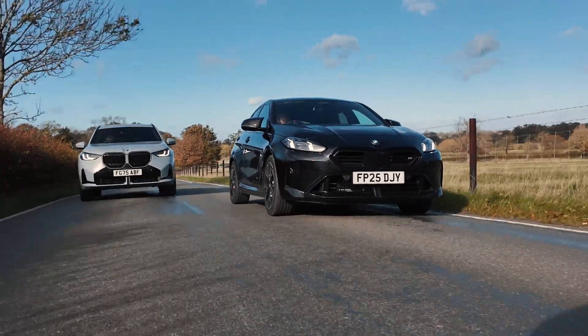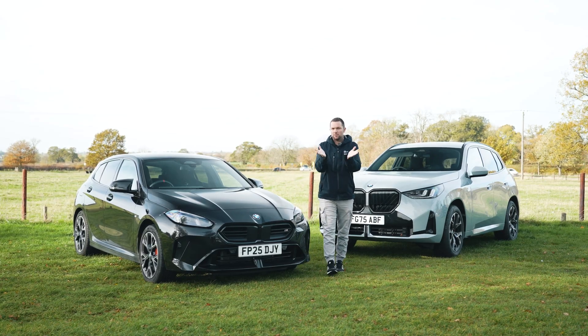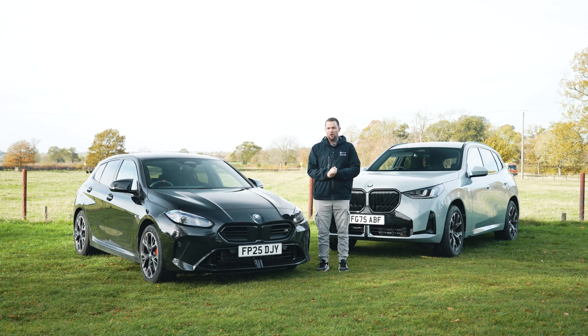So there we go — a look at the fabulous BMW X-Drive system in two very different vehicles. X-Drive is available on pretty much every model in the BMW lineup, and if you want any more information on BMW X-Drive or any BMW, please use the link in the description to contact your local Sytner BMW retailer. Please like this video, subscribe to the channel for plenty more content to come, and I will see you guys again very soon.